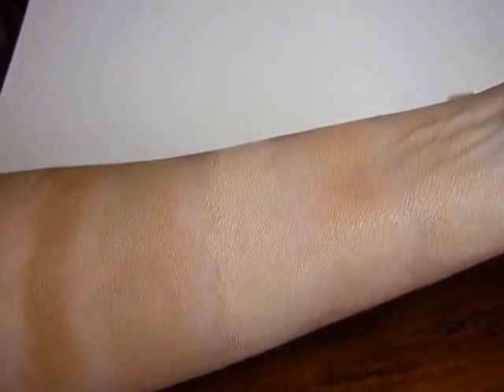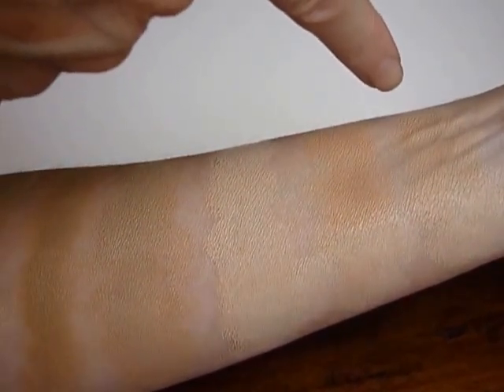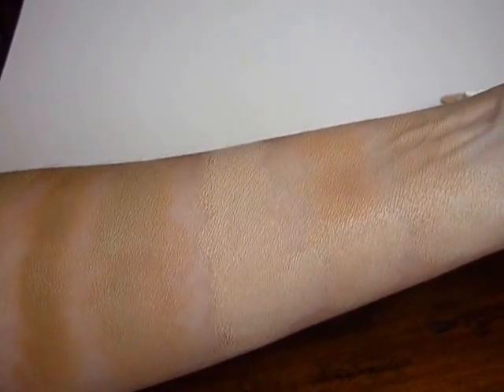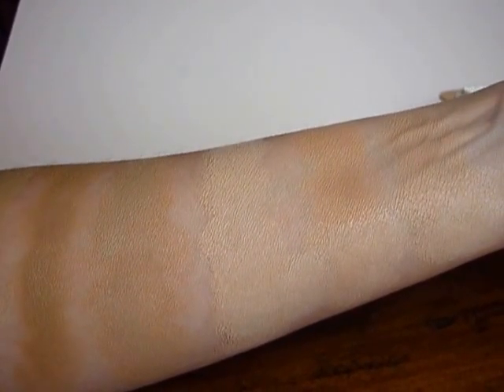And then the last one here is 9a, which has slightly pink undertones.